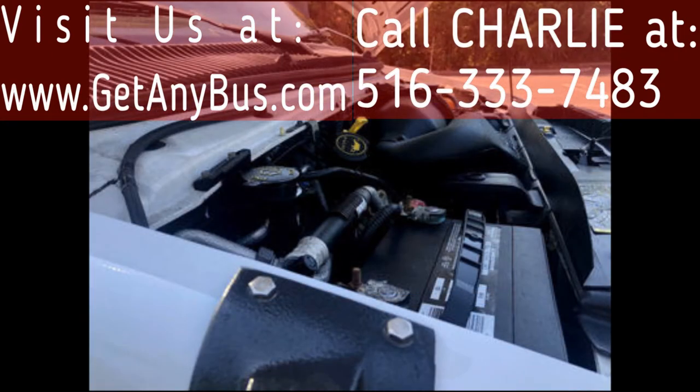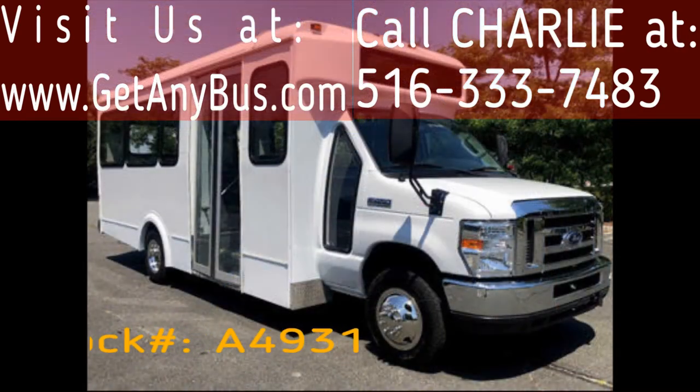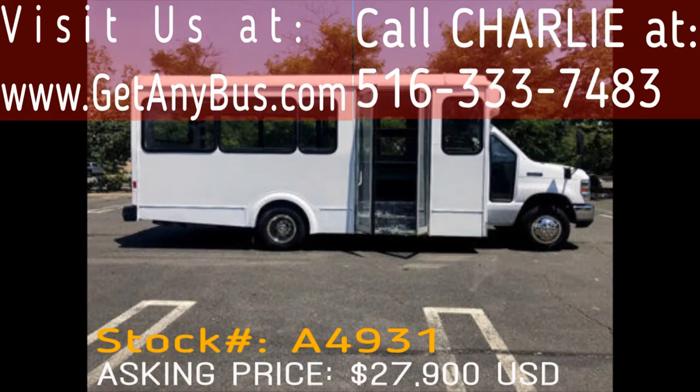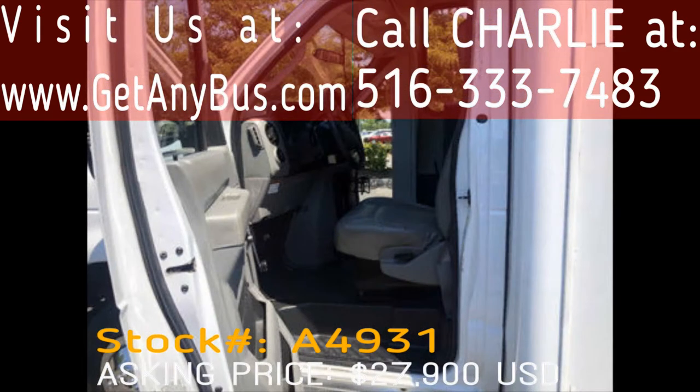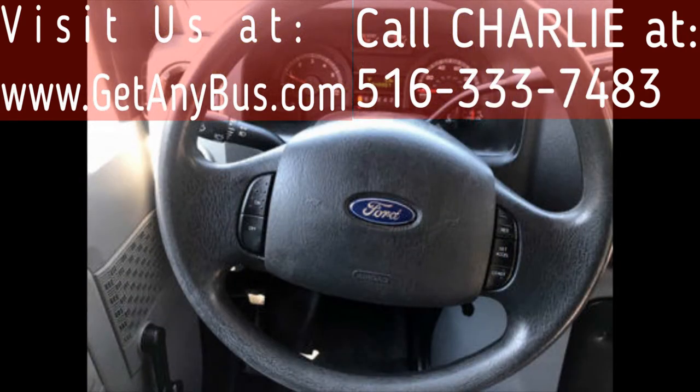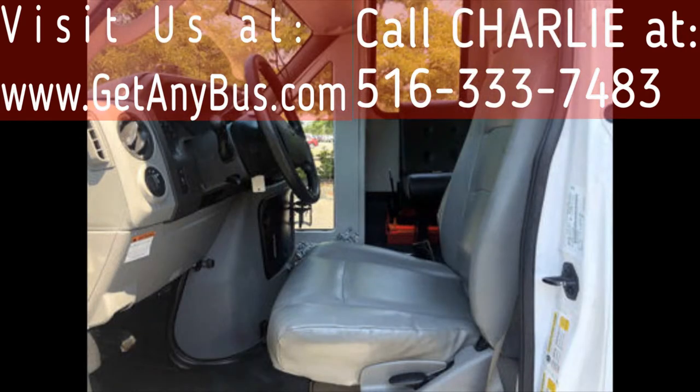All electrical and mechanical equipment is in proper working order and all fluids have been checked and changed as needed. This bus has numerous features including tinted glass windows, electric passenger door, anti-lock brakes, power windows and door locks, cruise control and tilt wheel, and reclining driver and co-pilot seats with entrance steps.